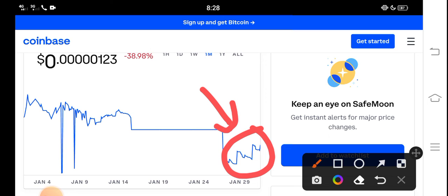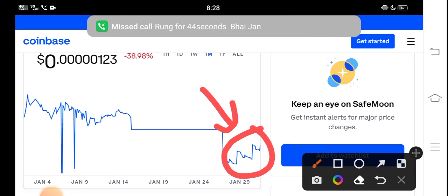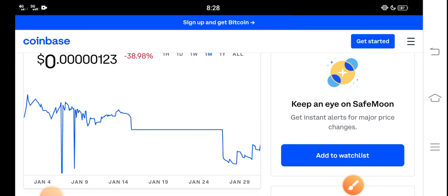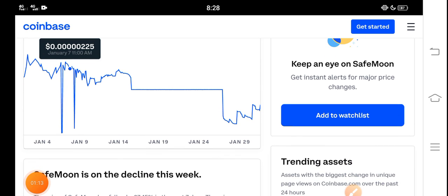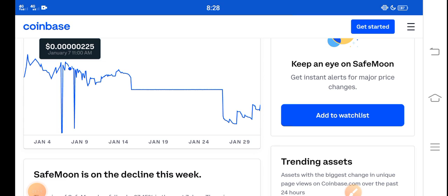I recommend for all of you to hold for a long time. The longer you hold SafeMoon, the more huge profit you get. So just buy now and hold until the end of February. I believe that if you hold for a long time it will give you a huge profit. Anyway, what's your opinion? Share your prediction in the comment box and don't forget to subscribe to the channel.